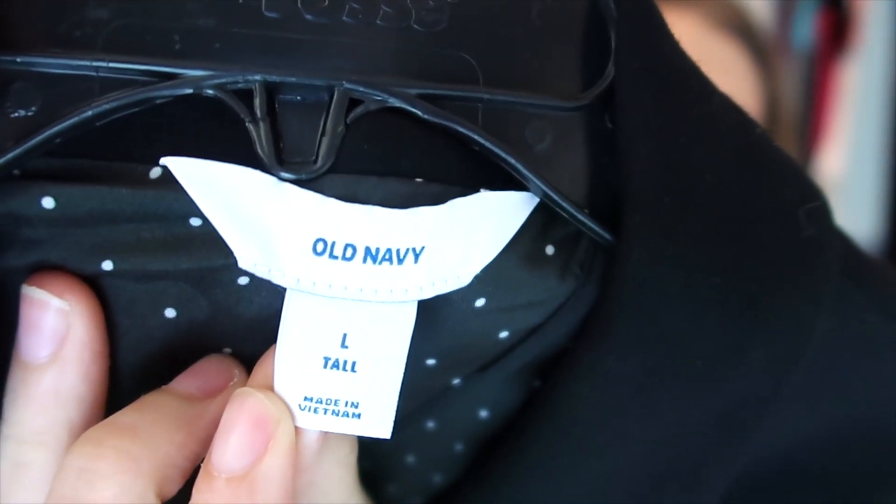Old Navy Tall — this is life-changing, people. I'm 6'2", or close to 6'3" really. These are life-changing because it's so hard finding length. That other blazer, I was lucky I found it to be the perfect length. I always look for brands that have longer clothing, and Old Navy has always been a staple for me because they have tall everything.